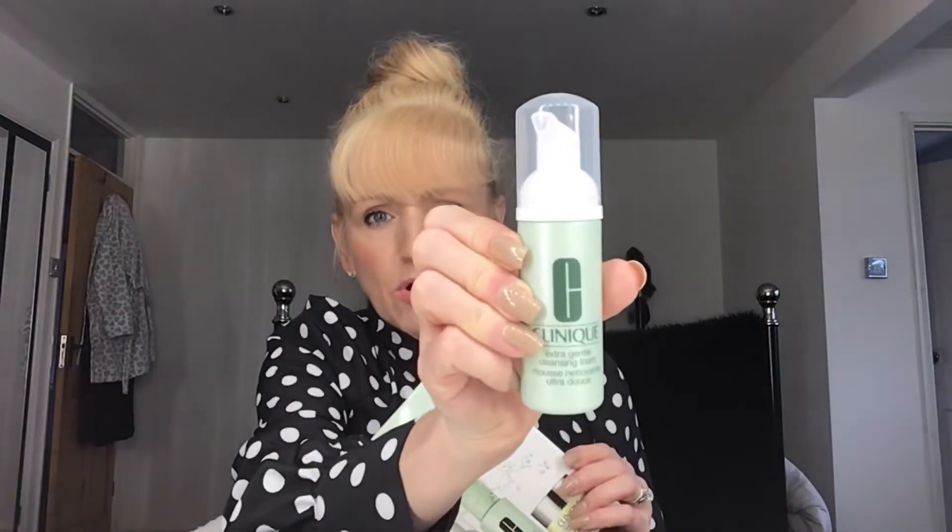They're absolutely ideal for going on holiday because the sizes are a little bit smaller. You get a little bottle of the Extra Gentle Cleansing Foam, which is a great travel size — it squirts out as a foam, which I love. Clinique does a three-step system: wash, tone, moisturize. So you wash with that, then there's a little bottle of the toner — the one without any alcohol in it, so it's a lot more gentle on your skin.